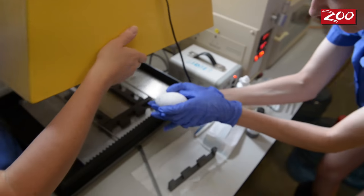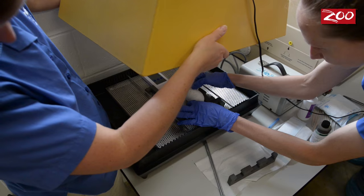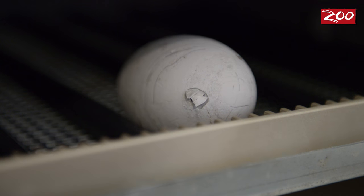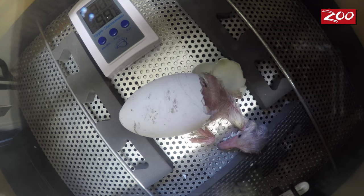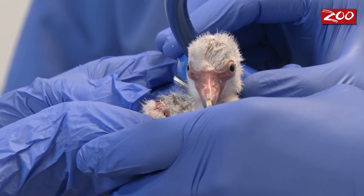Once the egg starts hatching, it will go into a hatcher, and that's after about 28 days for these flamingos. Once there's a small hole in the egg called a pip, the chick will actually take about 24 hours to fully hatch out of the egg. As soon as it's hatched, the chick will dry out and the veterinarian will come down for a visit and make sure that it's healthy.